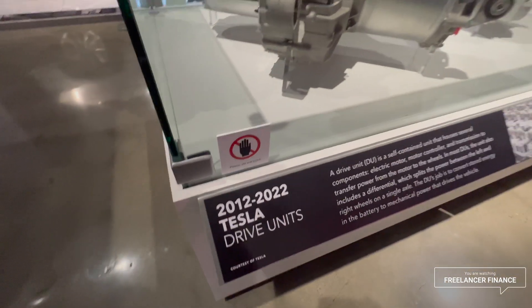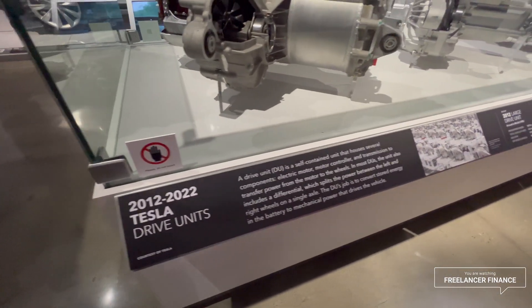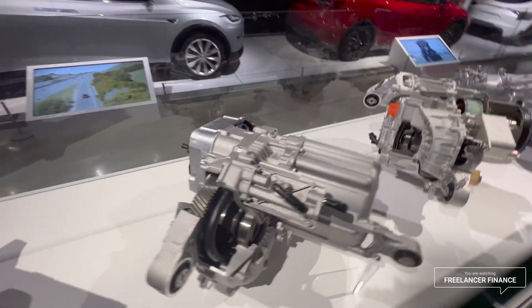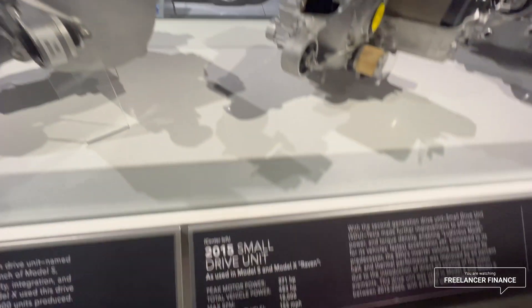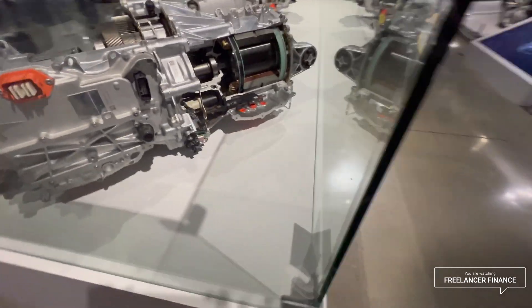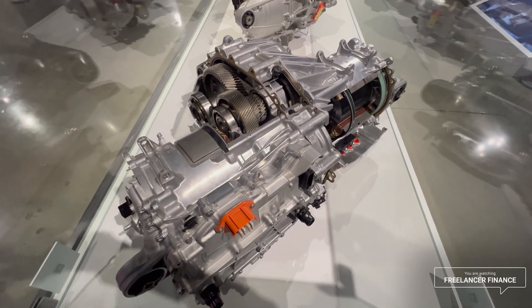Here's the 2012 to 2022 Tesla drive unit evolution display — feel free to pause if you want to read through it. Top speed 155 mph. Here's the 2015 small drive unit. And the 2022 Plaid drive unit — it really is amazing that something this small can produce so much power.